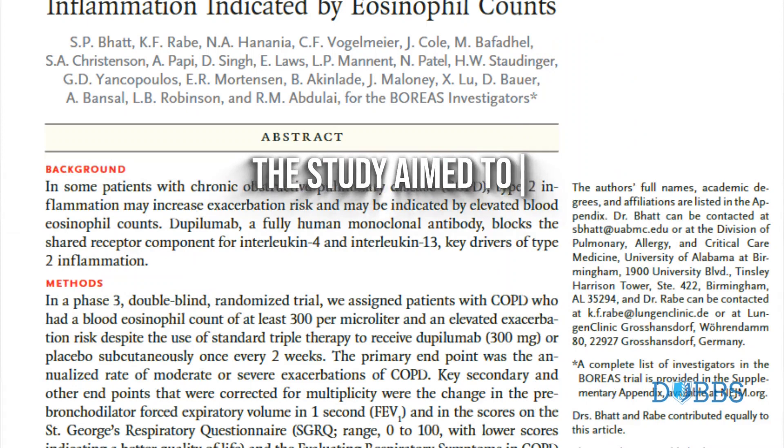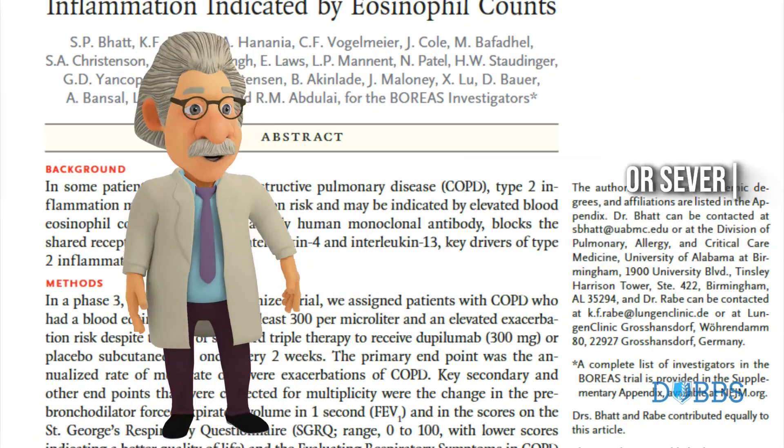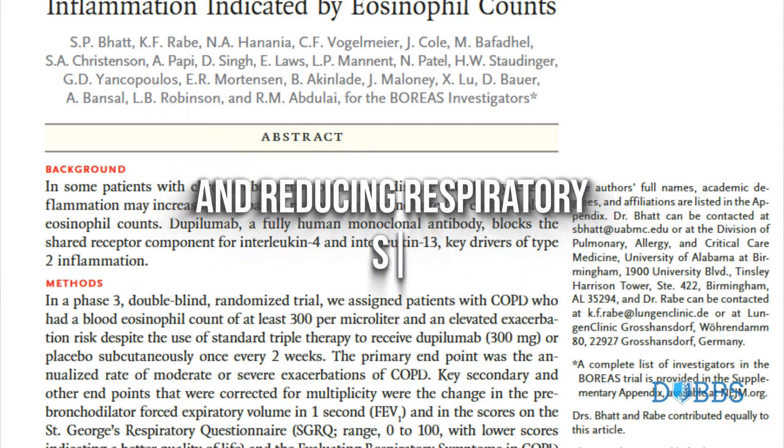The study aimed to evaluate the efficacy of dupilumab in reducing the annualized rate of moderate or severe exacerbations of COPD, improving lung function and quality of life, and reducing respiratory symptoms.